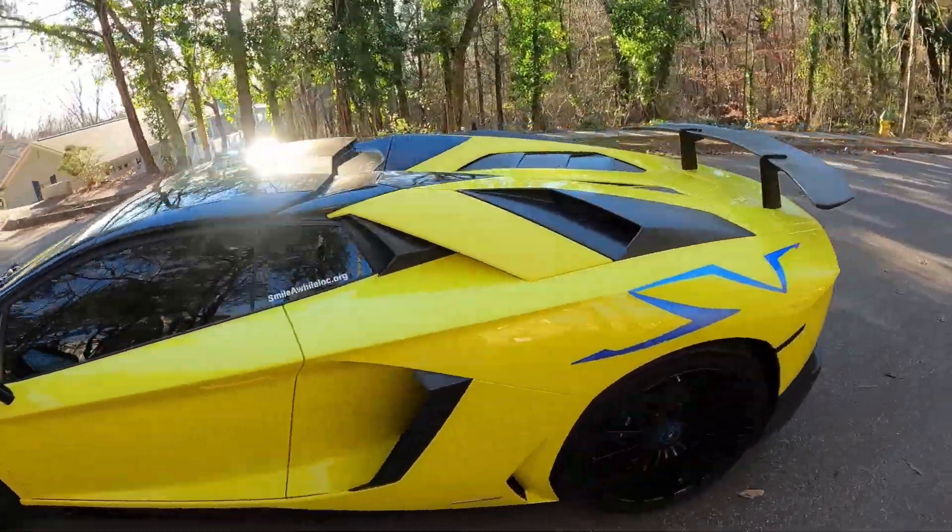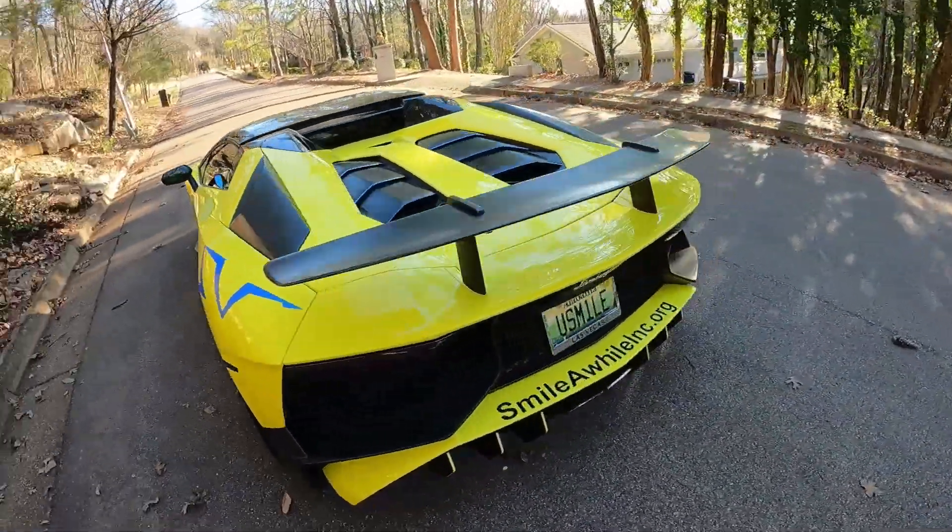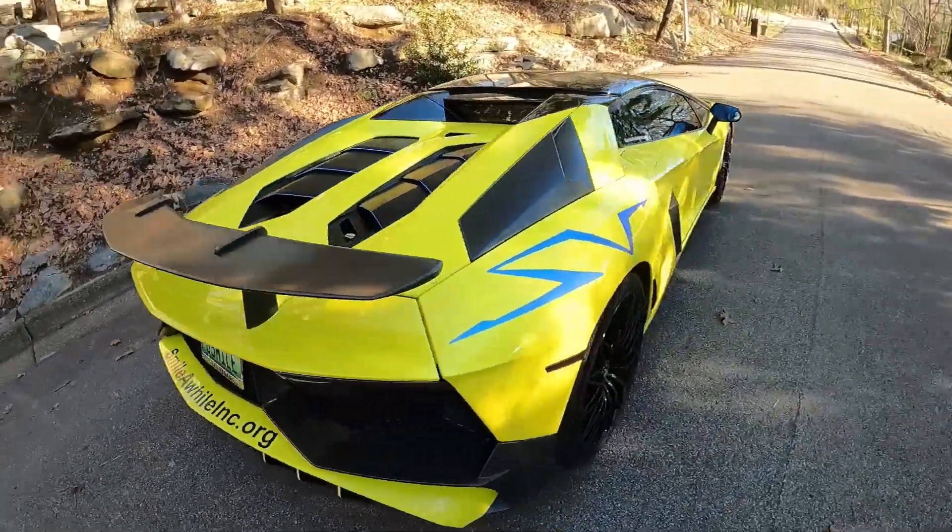How can you not like to look at cars like this? I mean, it's pretty doggone gorgeous. Even if you go in fast mode or slow mode, it's still gorgeous.